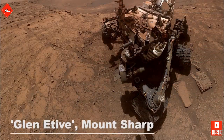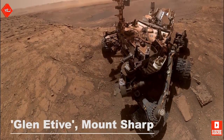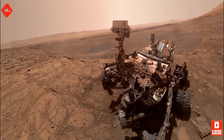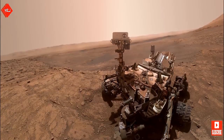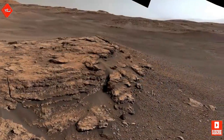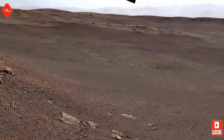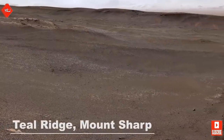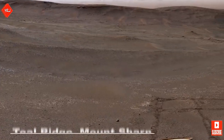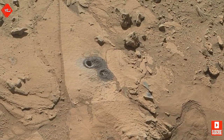Curiosity takes a selfie at a site known as Glen Etieve. This is done using the camera on the rover's robotic arm — fifty-seven individual images are then stitched together and the arm is digitally removed from the final image, providing a perfect view of Curiosity. As Curiosity traverses the clay-bearing unit, it comes across a site named Teal Ridge. The samples that Curiosity took in the clay-bearing unit have proved to contain the most amount of clay ever found on Mars, which signals a strong presence of water in the ancient past.